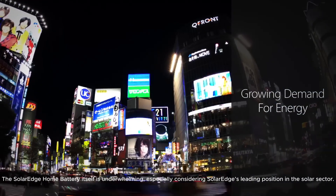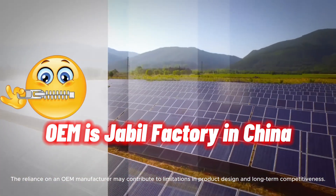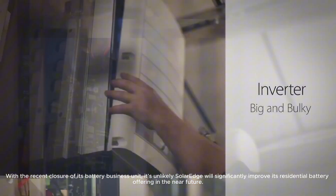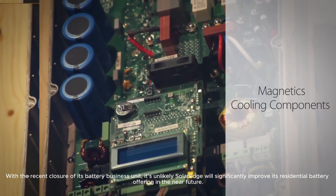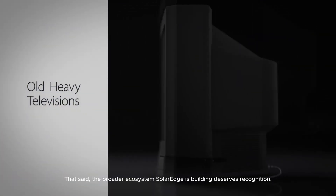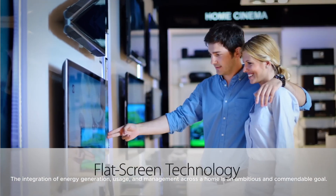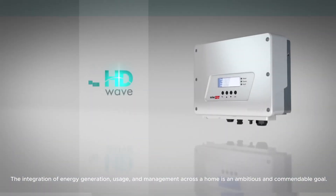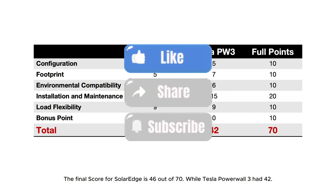Conclusion. The SolarEdge Home Battery itself is underwhelming, especially considering SolarEdge's leading position in the solar sector. The reliance on an OEM manufacturer may contribute to limitations in product design and long-term competitiveness. With the recent closure of its battery business unit, it's unlikely SolarEdge will significantly improve its residential battery offering in the near future. That said, the broader ecosystem SolarEdge is building deserves recognition. The integration of energy generation, usage, and management across a home is an ambitious and commendable goal. The final score for SolarEdge is 46 out of 70, while Tesla Powerwall 3 had 42.